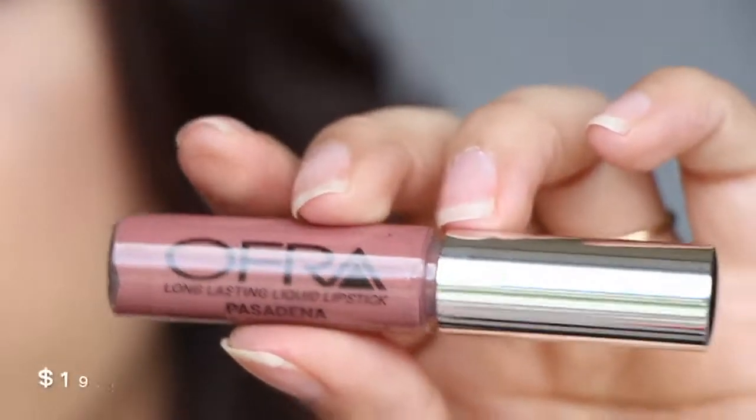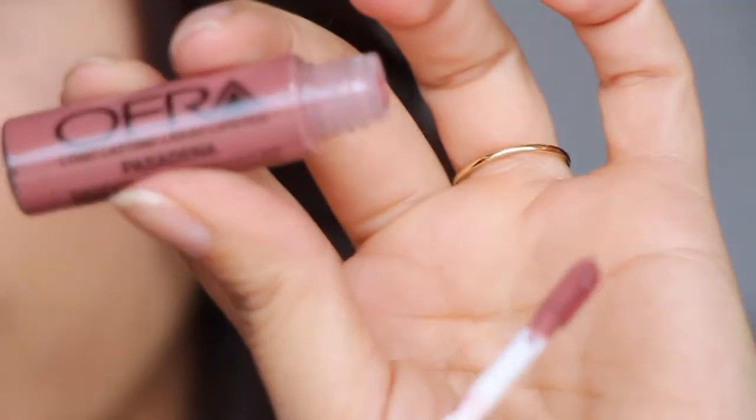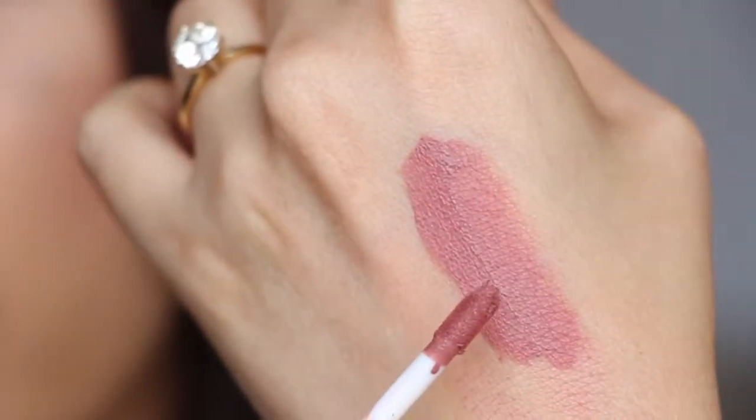It's actually quite dark. It's got a doe foot applicator, and the texture of the lip cream inside is quite thick. It's really pretty — it dries fairly quickly. That is a beautiful color. I think it'll be kind of dark on the lip, but really nice. It looks kind of light in the camera in the close-up, but it is quite dark. It's in Pasadena.